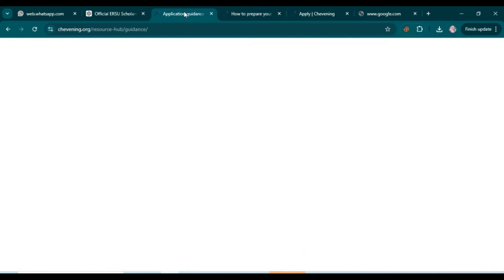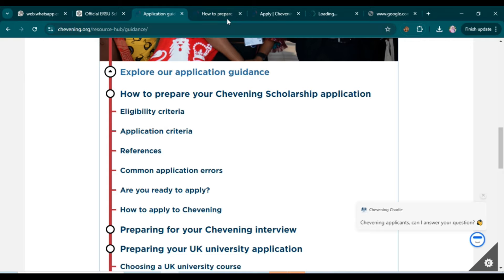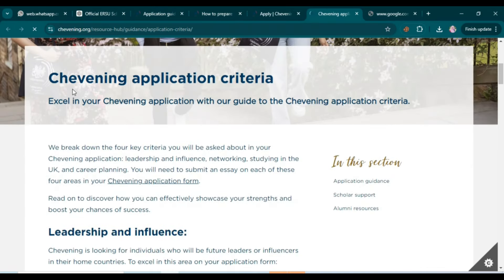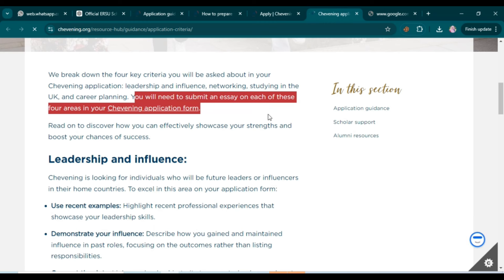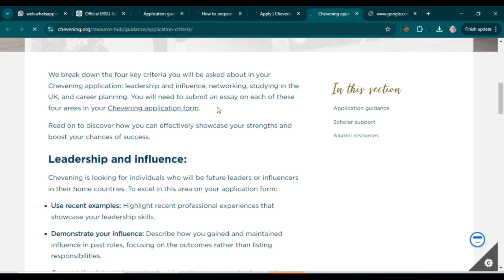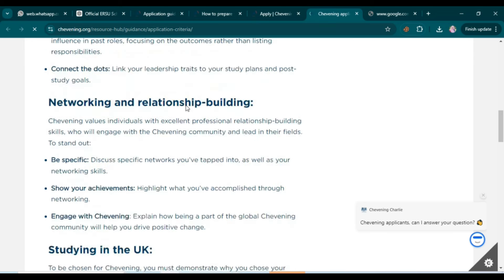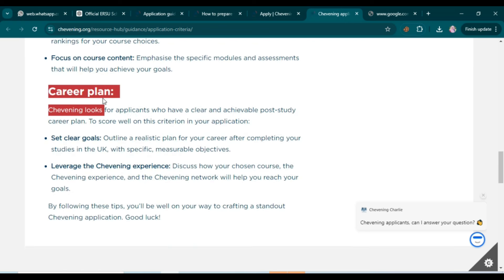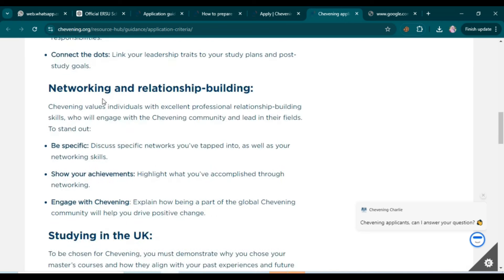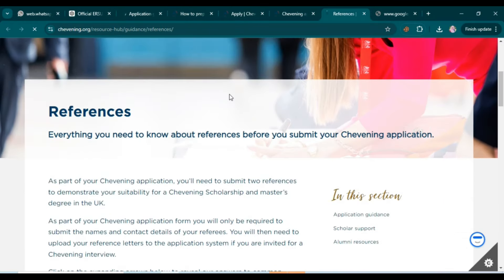Next, let's look at the application criteria. Click to open the Chevening application criteria page and scroll down. You'll need to submit an essay on each of four areas in your application form: leadership and influence, networking and relationship building, studying in the UK, and career plan. Address all four points in your essays and submit them.